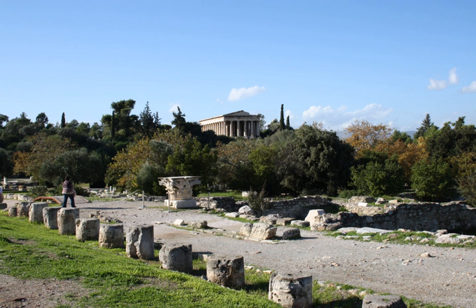Epidauros: Stoa of Apollo Maleatas, on the north side of the sanctuary of Apollo Maleatas. Lindos: Acropolis of Lindos Stoa, Hellenistic stoa. Olympia: South Stoa, T-shaped, the southern boundary of the sanctuary of Zeus. Echo Hall, on the east side of the sanctuary of Zeus, forming an eastern boundary to the central sanctuary.